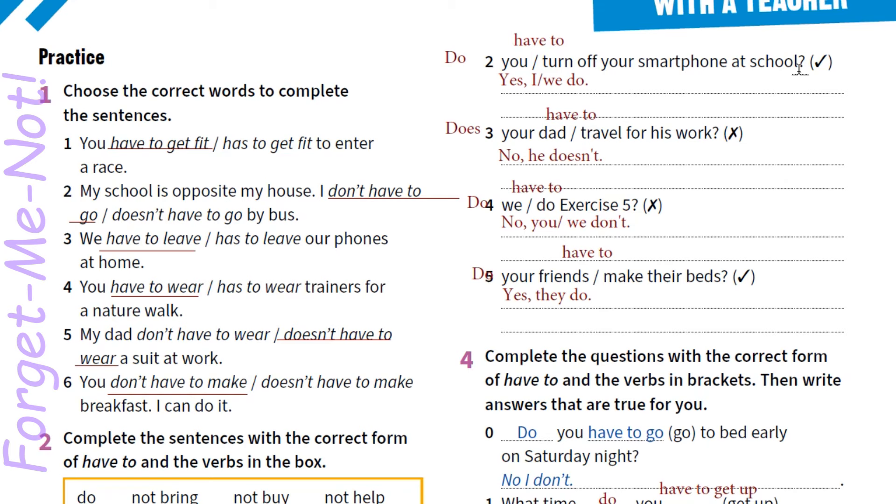4. Do we have to do exercise 5? No, you don't — або no, we don't. 5. Do your friends have to make their beds? Yes, they do. Чи повинні твої друзі заправляти своє ліжко? Yes, they do — так, повинні. Це були відповіді на питання, які були нам задані.